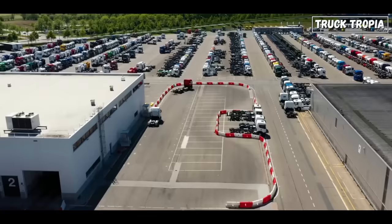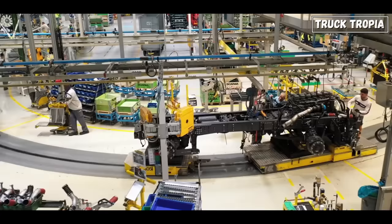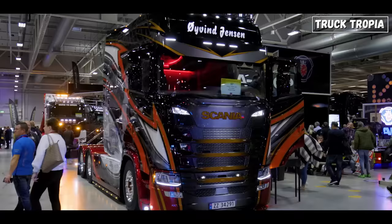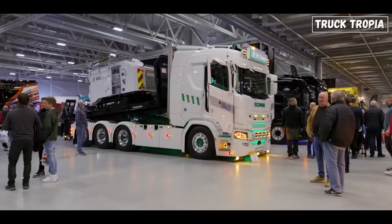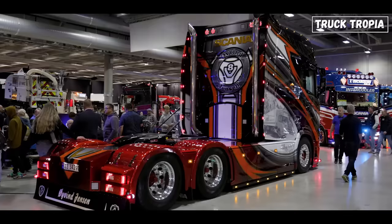Market demand: the engine market of any place is formed by the demand, and in Europe there is a demand for the big engines. They not only want their trucks to perform well, but also to look and sound amazing. For example, some drivers prefer engines like the Scania V8, not just because they're powerful, but because they have a unique and awesome sound.